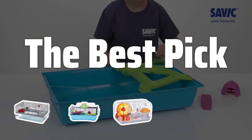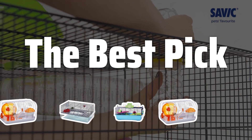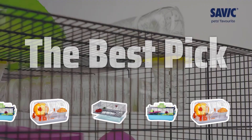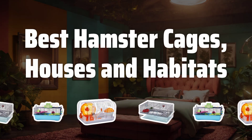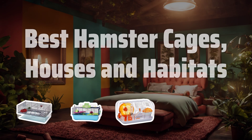Welcome to the Best Pick. Are you ready to give your furry friend the ultimate living space? Let's explore the top hamster cages, houses, and habitats to keep your hammy happy and healthy. Now let's take a look at the best hamster cages, houses, and habitats we choose for you.